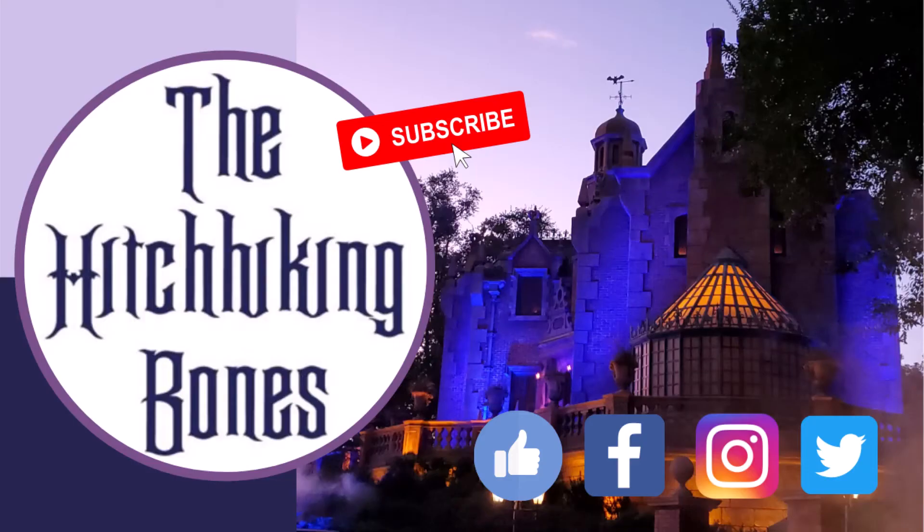We hope you enjoyed this video — please click that like button and subscribe, and don't forget to leave a comment. All those things really help our channel. You can also follow us on Facebook, Twitter, and Instagram — we're the Hitchhiking Bones. Thanks so much for watching, have a magical day, and hurry back — we'll see you next time!